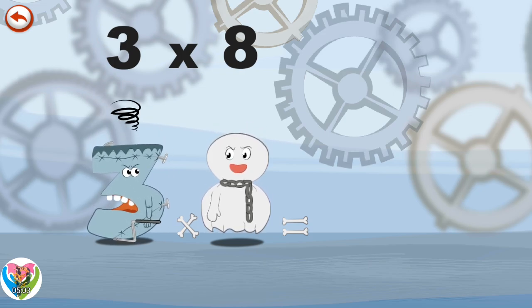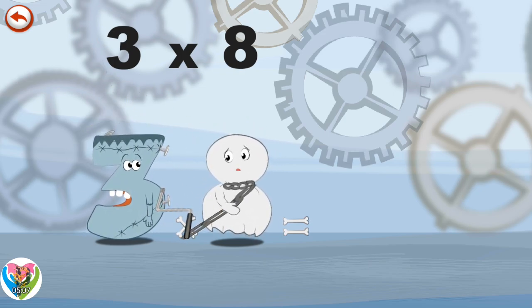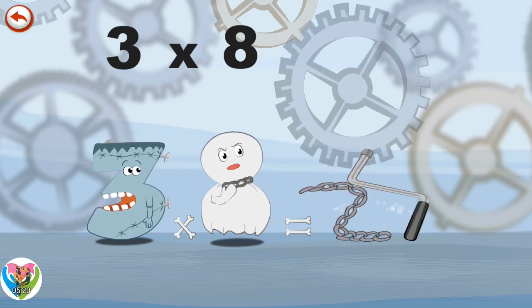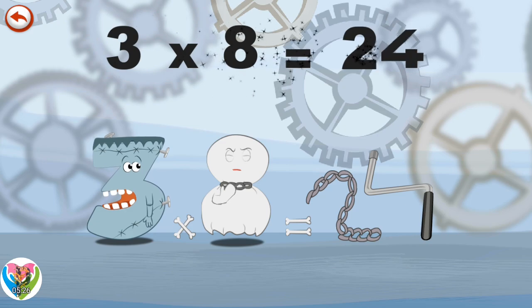Furious, he throws down the crank candle. It lands on Spooky Eight's chain and stops him from moving. Spooky Eight pulls as hard as he can to get free and finally manages to break the chain in the shape of a two, which whisks away the crank candle in the shape of a four. Three Times Eight is Twenty-Four.